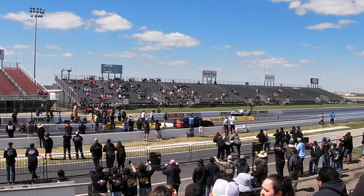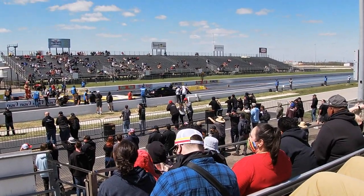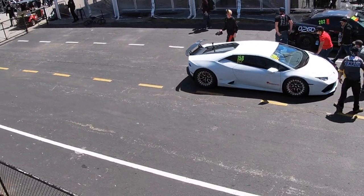Oh, that would be a rough one — that Lambo just blew out his rear end. The GTR also looks like they broke something too. Poor Lambo — they had to push it off to the side. That's an expensive fix right there.